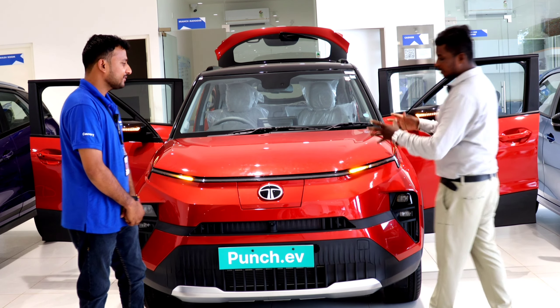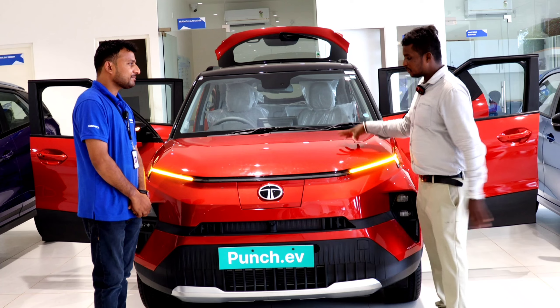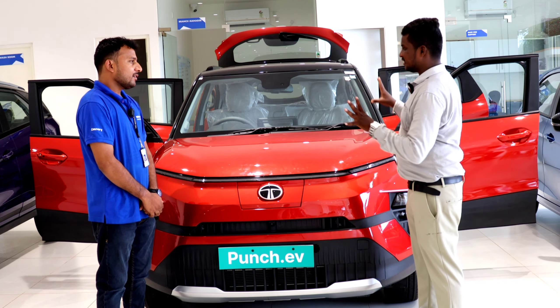Is it open every week? Yes, it is open for 7 days, open for a full month. So, the Tata Punch EV is here? Yes, sir.